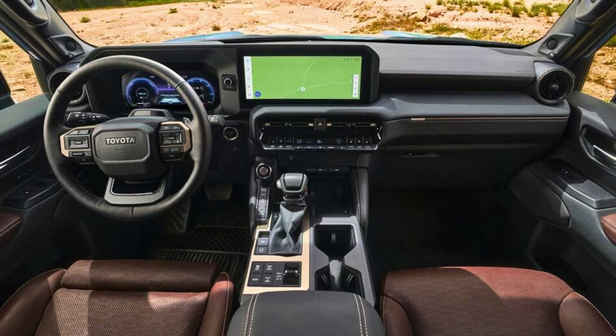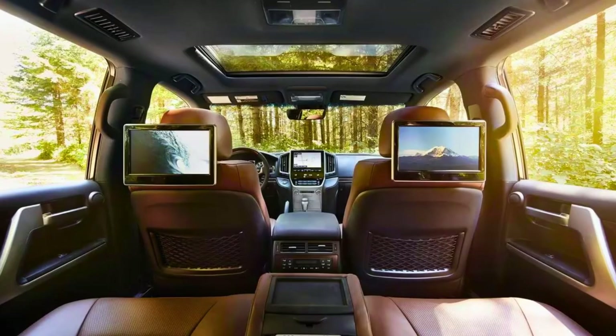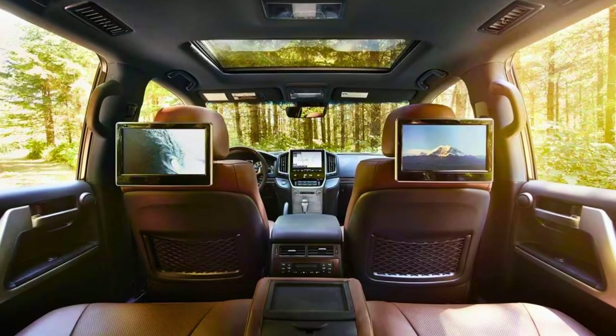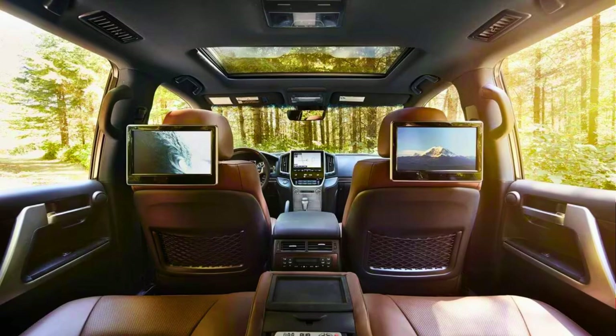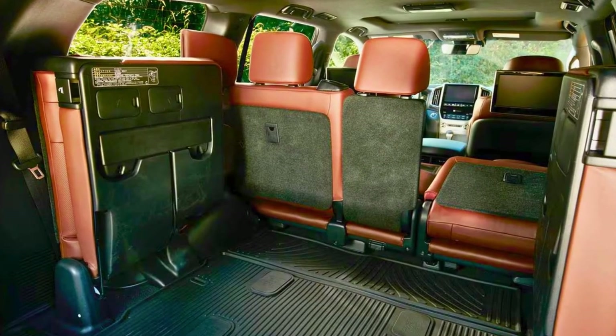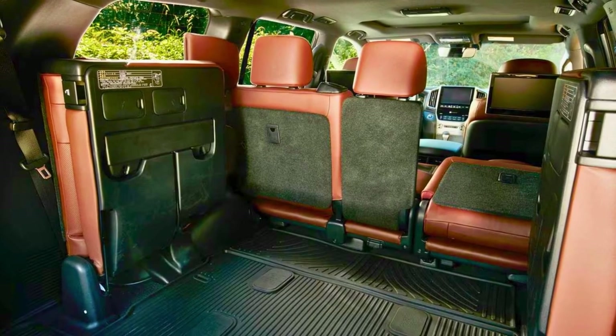Inside, you're treated to push-button start, fancy HID headlights, a moonroof, and all the bells and whistles you'd expect from a Land Cruiser. So there you have it — the Toyota Land Cruiser: a blend of heritage and modernity, ready to roll with old pals and make new ones, all looking sharp and packing a punch of tech.